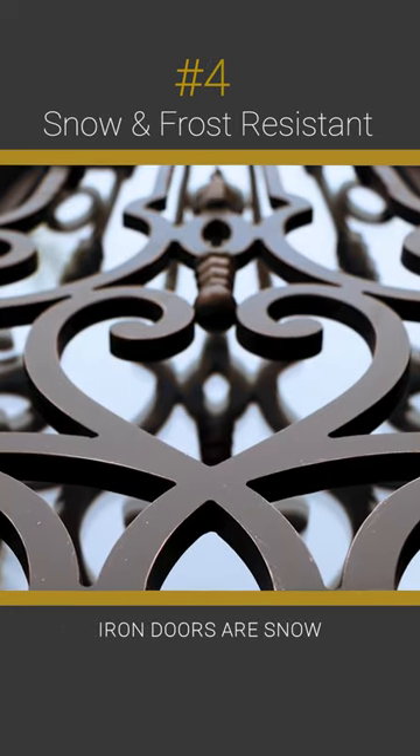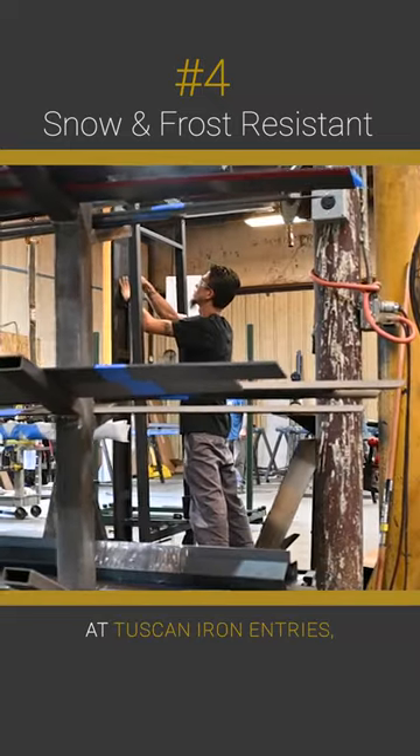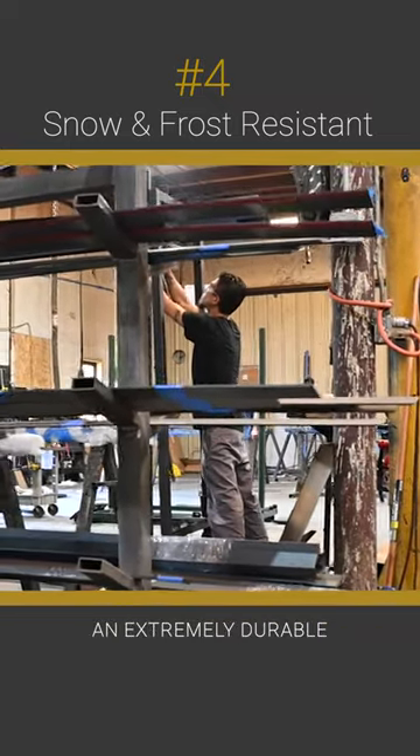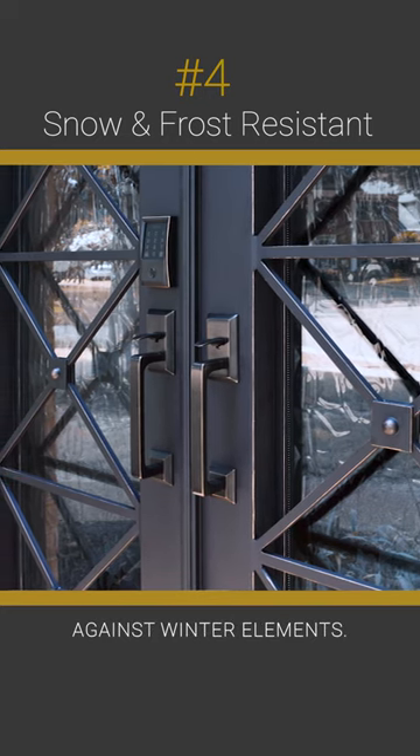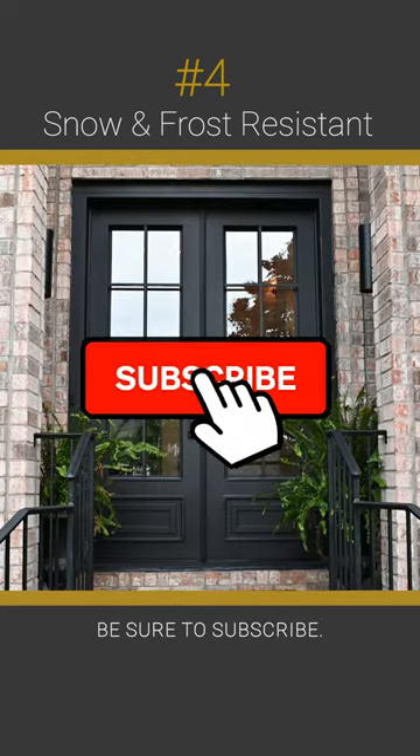Iron doors are snow and frost resistant. At Tuscan Iron Entries, doors receive an extremely durable powder coat. This allows for maximum protection against winter elements. To learn more about iron doors, be sure to subscribe.